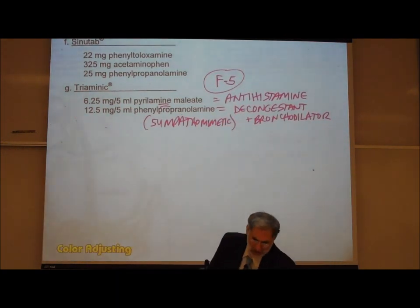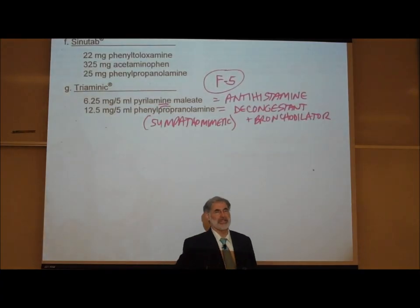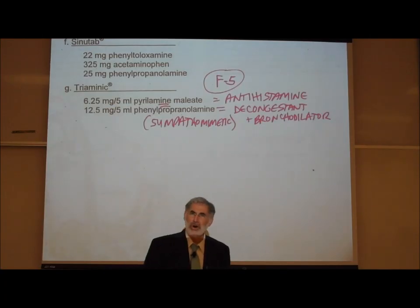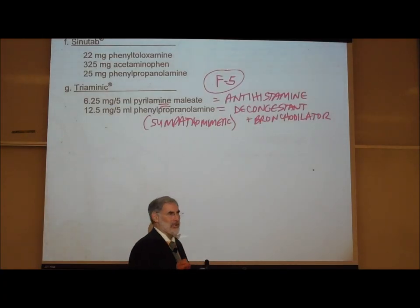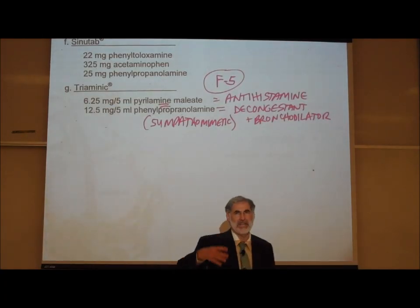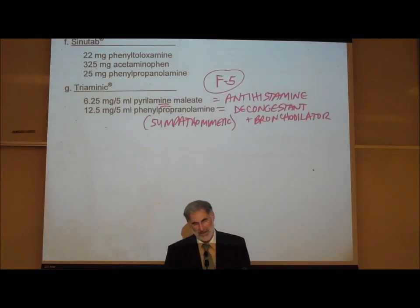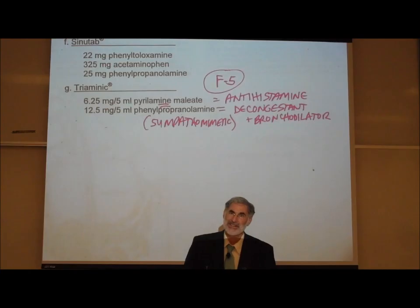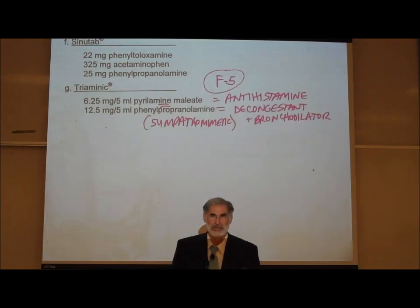All these cold medications are the same — almost all contain a decongestant bronchodilator and an antihistamine, and some also add a pain reliever, either acetaminophen or ibuprofen as a non-narcotic analgesic.